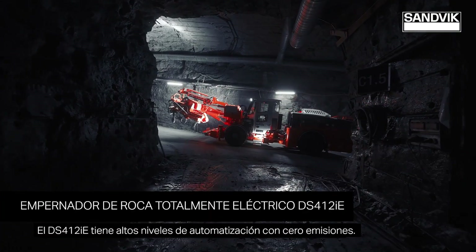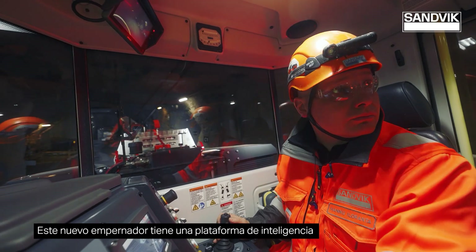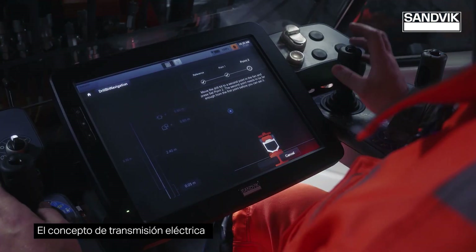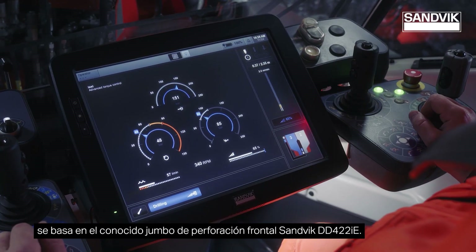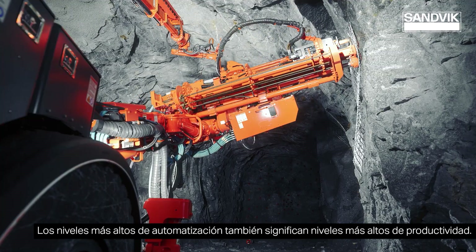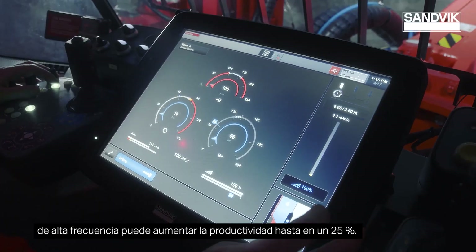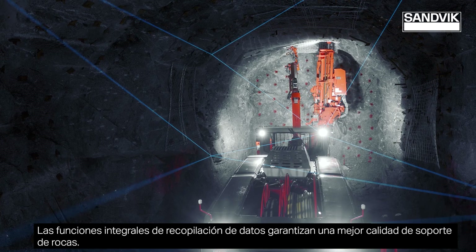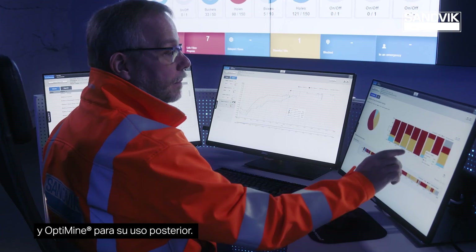Sandvik's DS-412 IE has high levels of automation with zero emissions. This new rock bolter has a proven intelligence platform which enables seamless connectivity and higher levels of automation. The electric driveline concept is based on the well-known Sandvik DD-422 IE face drilling jumbo. One-bolt automation along with the high-frequency RD-314 rock drill can increase productivity by up to 25%. Comprehensive data collection features ensure better rock support quality, and all collected data can be transferred to iSure software or OptiMine for later usage.